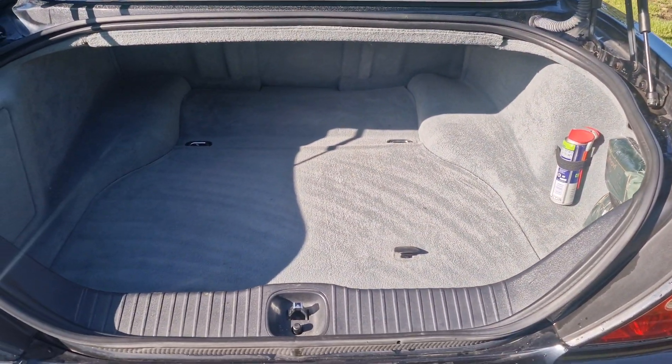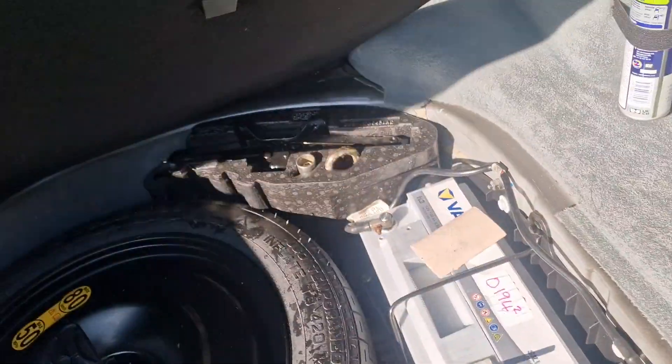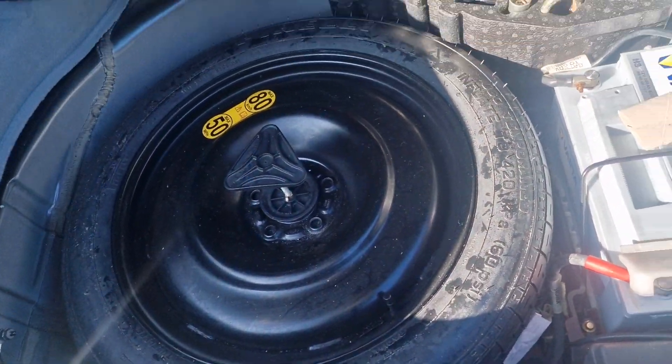As you'd expect, a really, really spacious boot there. And then under here we've got the spare wheel.